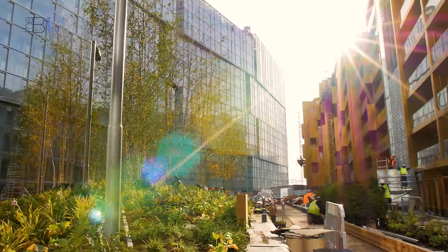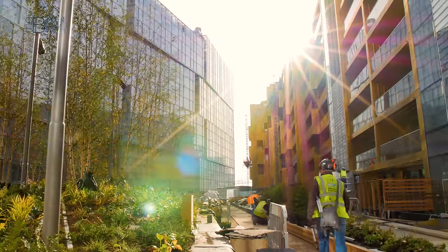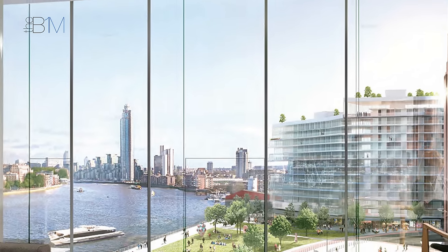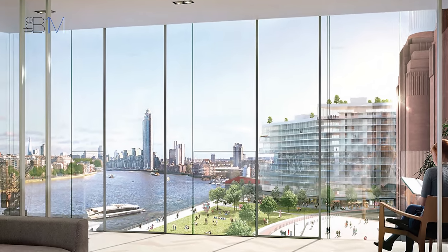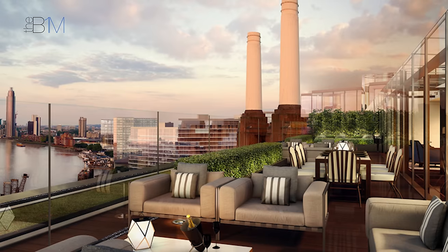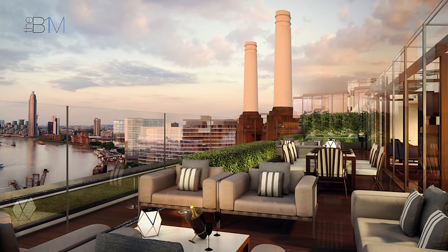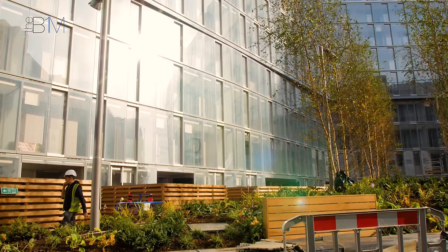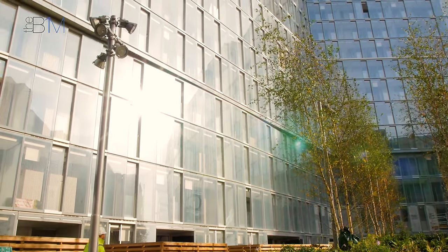There is pretty much every format of apartment you could come across in phase one. We've got townhouses over two storeys, studios, one, two, and three-bed apartments, duplex apartments, penthouses, apartments with front gardens, and roof gardens. There's a huge variety of different apartment types in there.